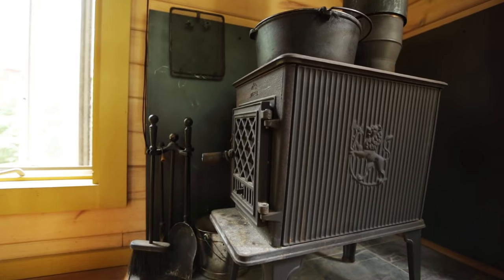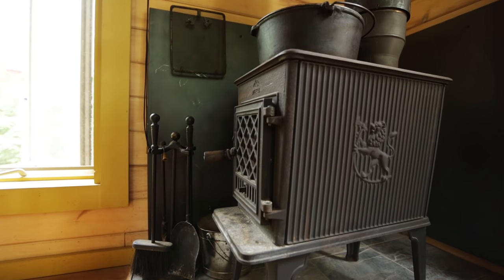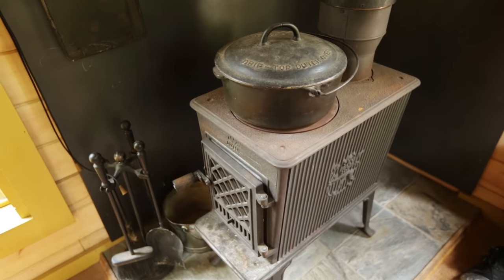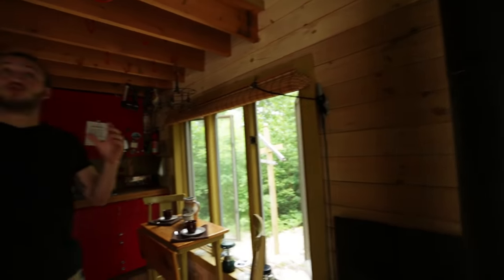If you look to the right, we've got a wood burning stove, which is essential out here in Maine in the winter — you would freeze to death if you did not have that. The cabin is really well insulated, so it stays really warm in here in the winter.